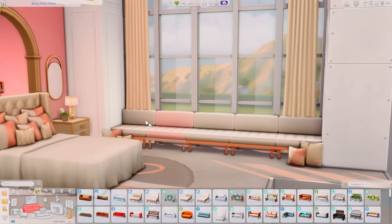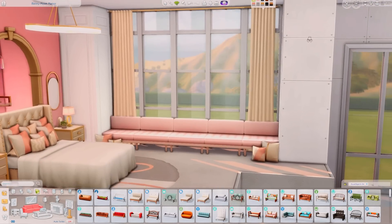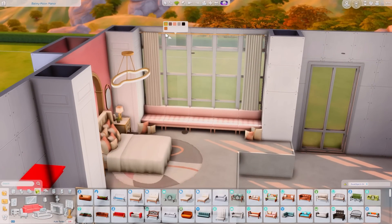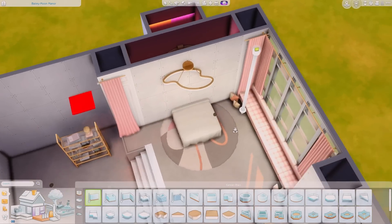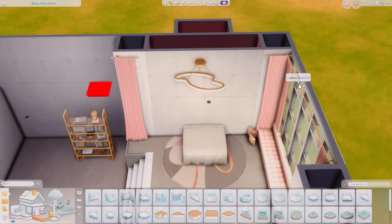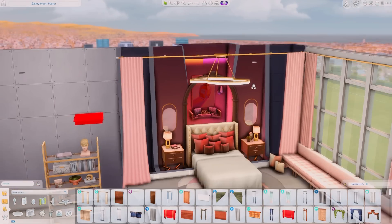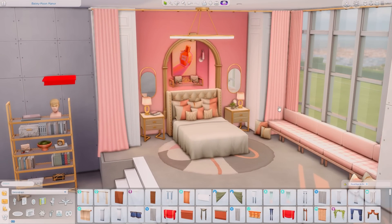I went and downloaded all of the kits and downloaded Journey to Batuu so I can have absolutely everything available to decorate with. When I tell you I was surprised by all the cute stuff we actually have in the game — because I never used the stuff that comes with the game. I had so much fun doing this and hopefully you guys will enjoy it in your own gameplay.